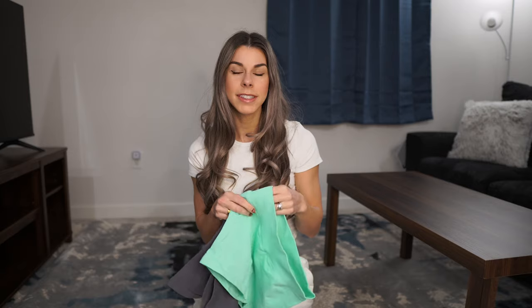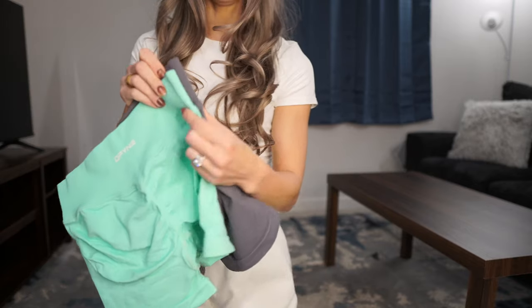I have shorts from each collection, leggings from each collection, and also a bra from each collection — that wasn't intentional, it's just because I got matching sets. So we're going to go over Impact leggings, shorts, and bra. The leggings are both a size small and the tops are both an extra small. I'm going to do the shorts first. We have Impact and Dynamic, and right off the bat, if you've been on Define's website, the Dynamics have a little bit more coverage than the Impact.